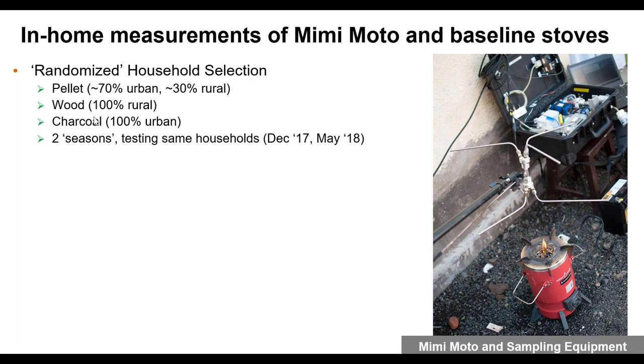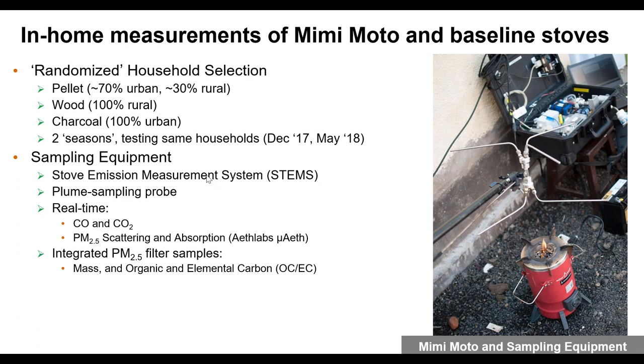For pellet tests, 70% of households were in Gisenyi and 30% were in rural areas. In rural areas we also tested baseline households using wood, and in urban settings we tested charcoal homes. We tested during two seasons in the same set of households to capture seasonality — we actually found essentially no seasonality except for charcoal. The equipment is a STEM (emission measurement system) with a plume sampling probe, measuring CO, CO2, real-time light scattering and absorption by particles, and collecting filters for PM 2.5 mass and organic and elemental carbon. The carbon balance method was used for emission factors.